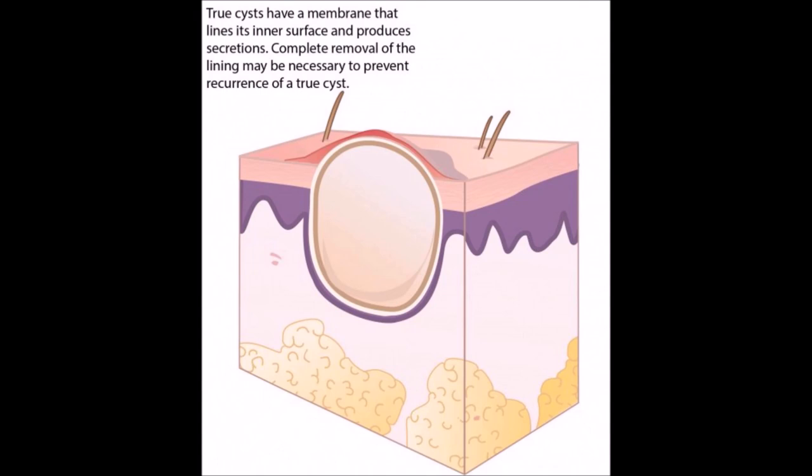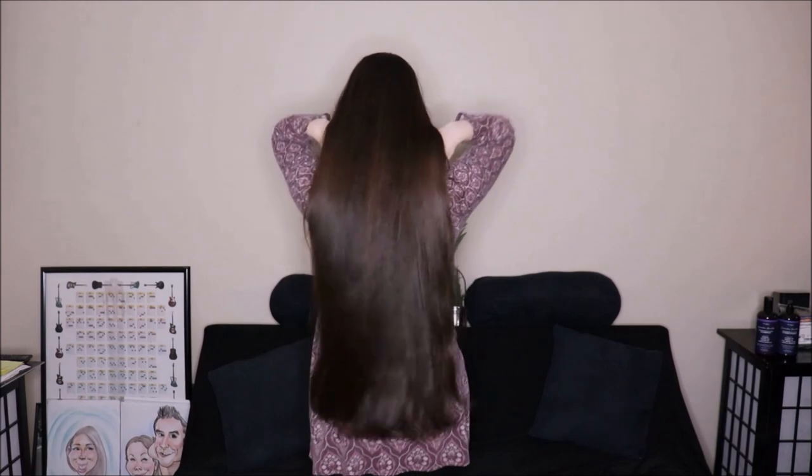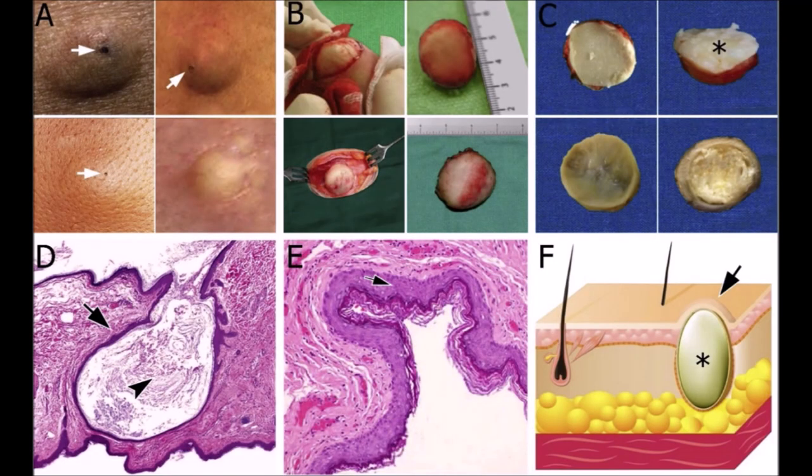Pilar cysts occur in less than 10% of the population and they are composed of keratin, which is the protein that your hair, skin, and nails are made of. Pilar cysts usually occur in areas with dense hair follicles, so they are most commonly seen on the head, especially the scalp, but they can also be found on the face and neck. Over time, the protein keratin will build up in the hair follicle, and that's what creates the bump which is characteristic of a pilar cyst.